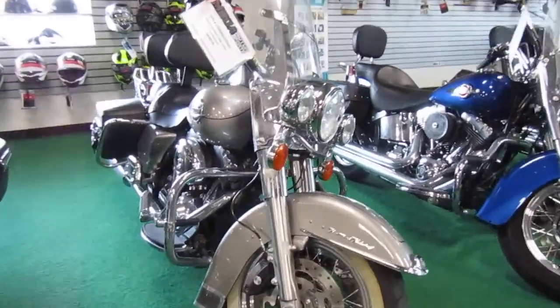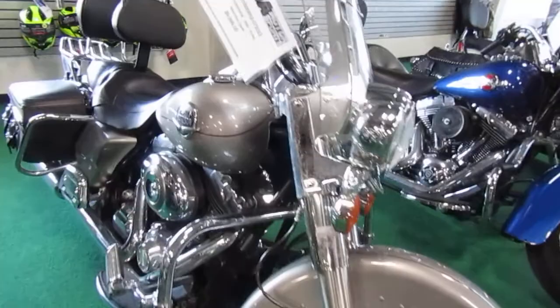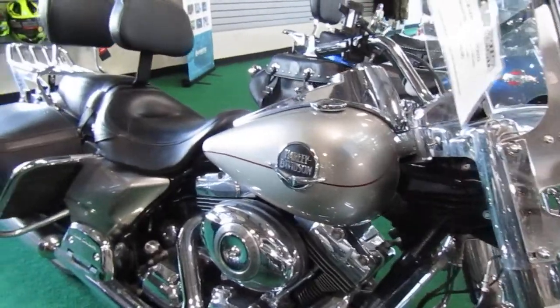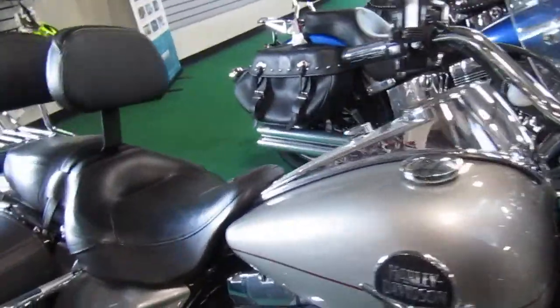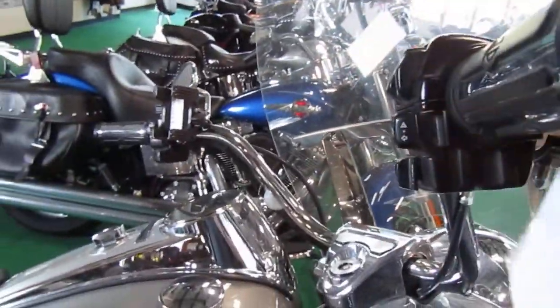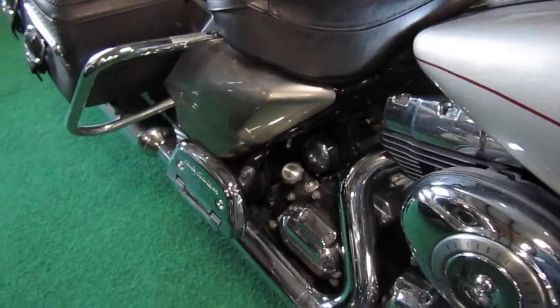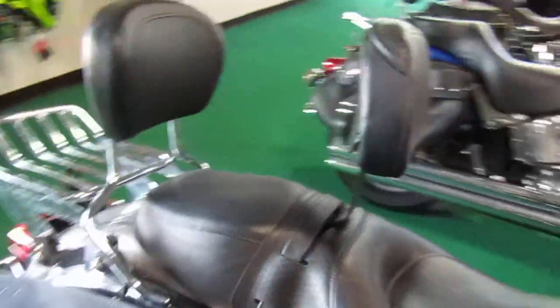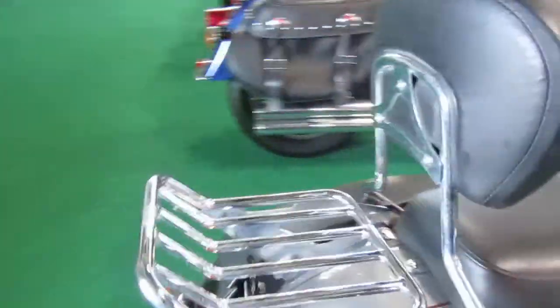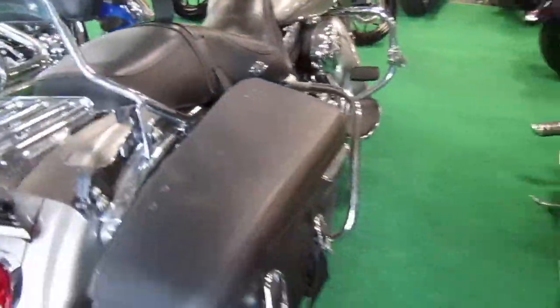2009 Harley Davidson Road King, it's silver. We haven't gotten this one cleaned up yet so it's got a little bit of dust and stuff on it. There's a little bit of extra chrome on it — I see handle grips and chrome pads on the passenger pegs. There's the passenger peg pads, rider backrest, and passenger backrest with rack.